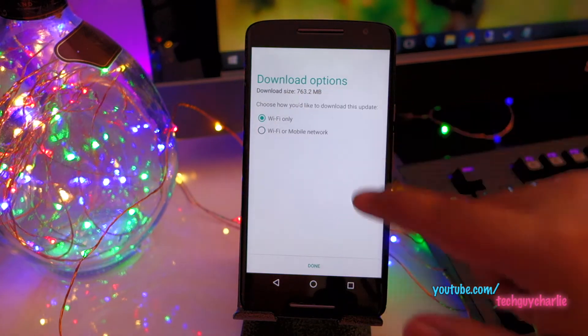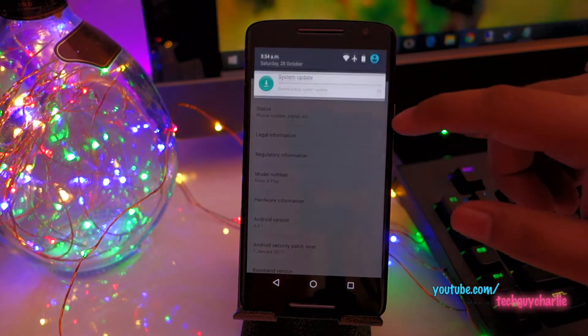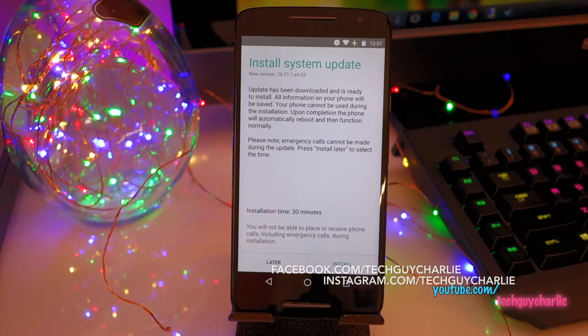The download size is about 700 megabytes. You can see the system update is being downloaded to the phone and now we will wait. Once the downloading process finishes, you'll get this message: 'Install system update' and it should take around 30 minutes. So let's go ahead and install this. Your phone will restart in 5 seconds.